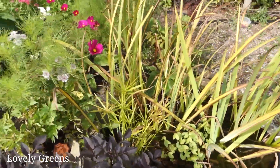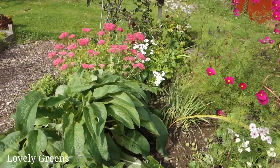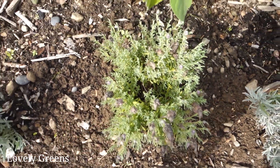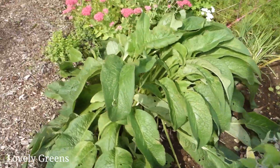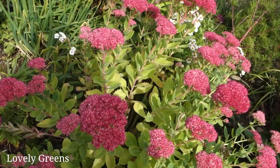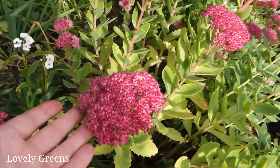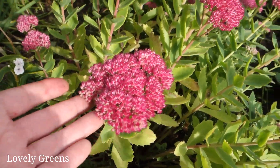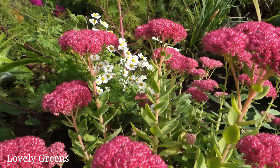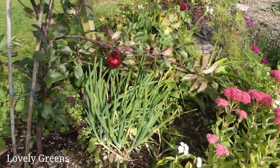The wildlife area is looking really pretty these days. The cosmos are blooming magenta and we also have lavender still blooming. Over here is a sedum — at this time of year it will be covered in insects. This is a pollinator plant, one of the few you can really rely on to feed bees and other garden insects in early autumn and late summer.